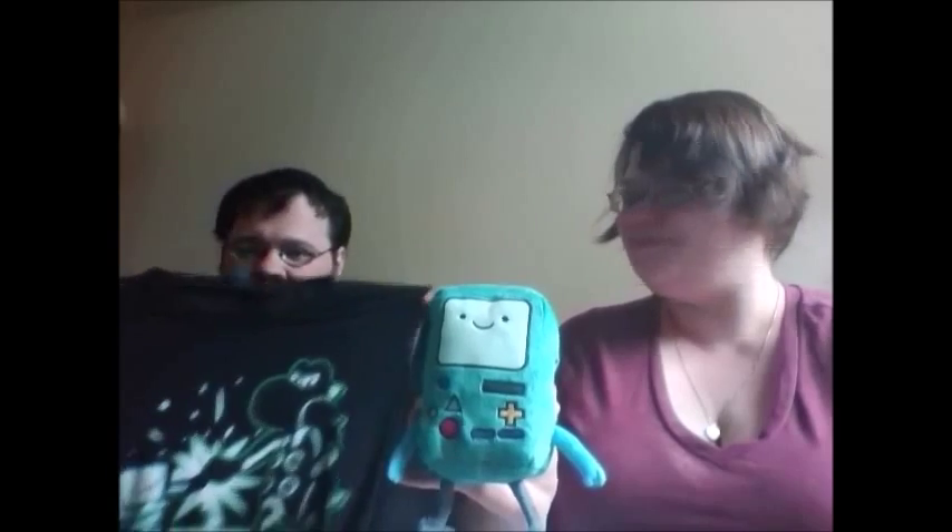Like every other video, there's going to be a link in the description right down here. If you want to get a 1UP Box of your own, go to oneupbox.com and tell them the C&C Review Factory sent you. We hope you guys enjoyed, and we will see you guys at the next unboxing. Bye!